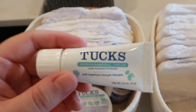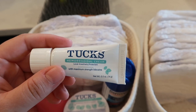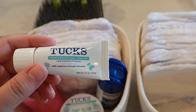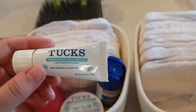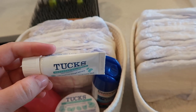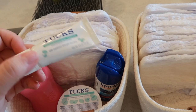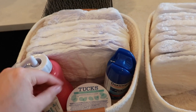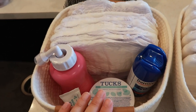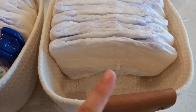I also got this Tucks hemorrhoidal cream. It's really good for hemorrhoids — it's a local anesthetic and protectant with lidocaine in it, so it's really relieving for hemorrhoids and just down there in general. I'm going to keep this one downstairs since I feel like I'll be spending most of my time there.